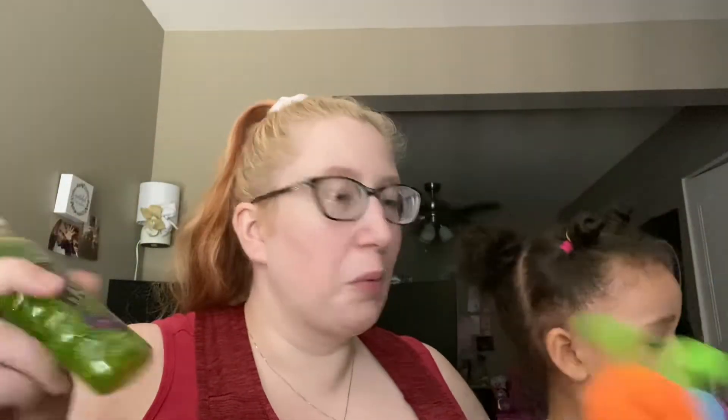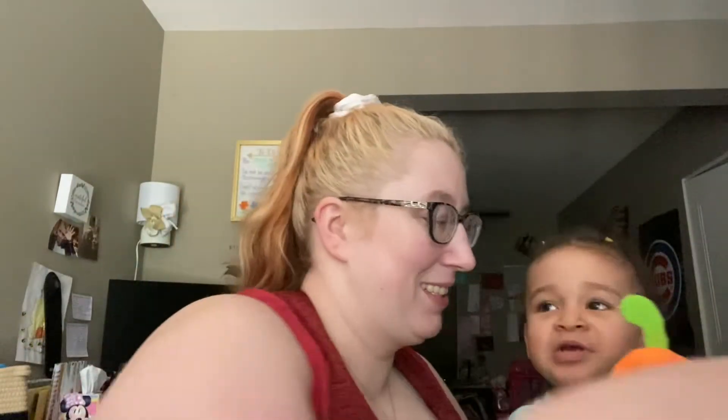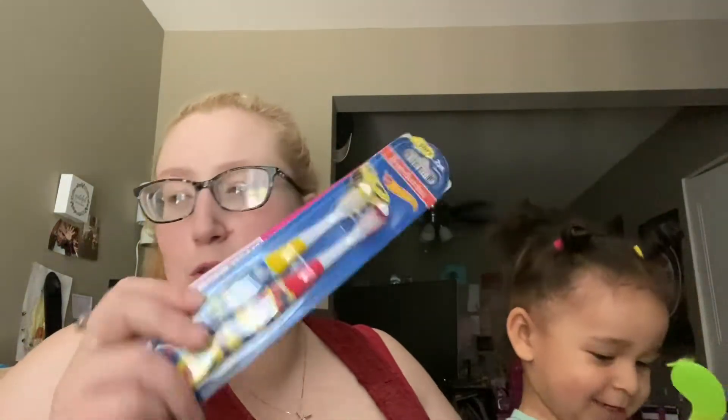I got classic glitter glue — not sure why, but it was in the cart. The kids started calling out the colors: orange, yellow, green, blue, purple. I also got the kids toothbrushes.